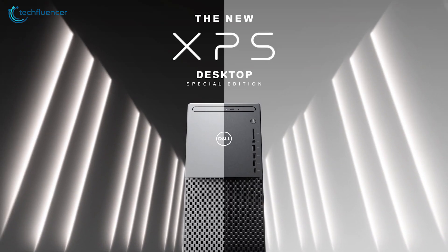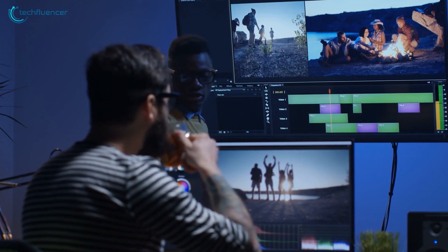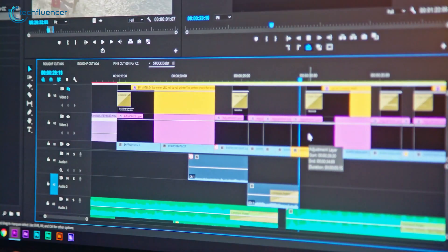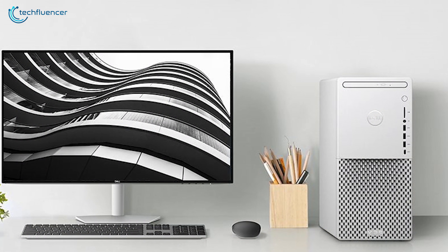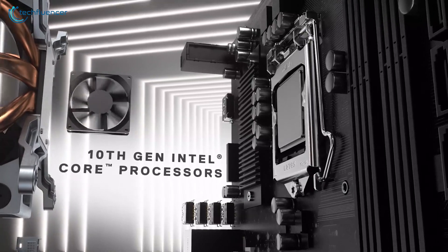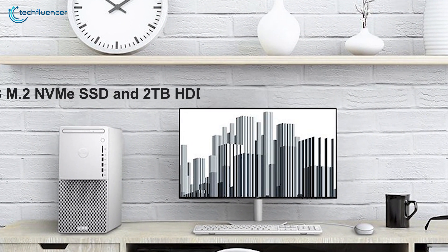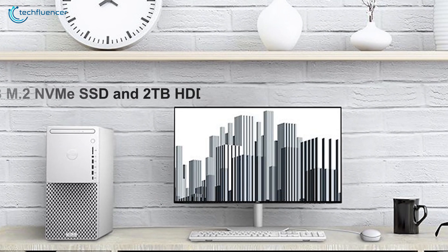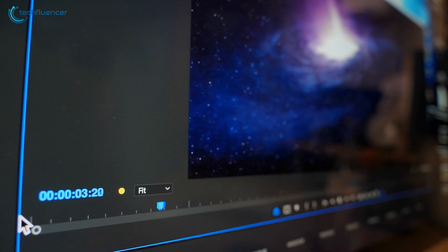Starting at number 5, we have the Dell XPS Desktop Special Edition. Break down the boundaries and immerse yourself in the editing with more realistic color than ever before. Housing with Intel's 10th Gen Core i9 processor, up to 64GB of RAM, and up to 2TB M.2 NVMe SSD and 2TB hard disk, this desktop has all the power to fulfill your demanding video editing tasks with ease.